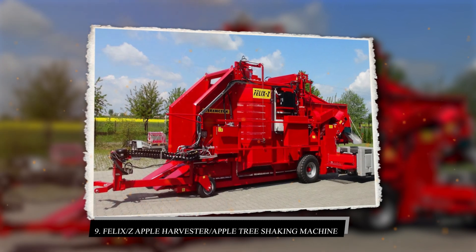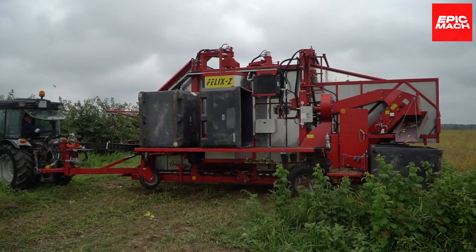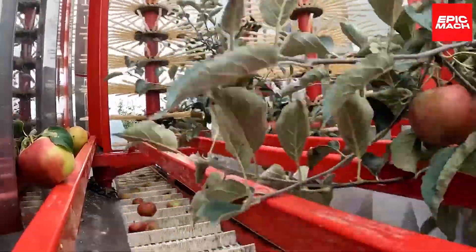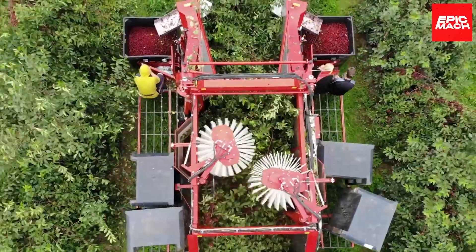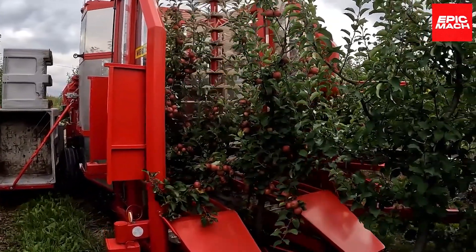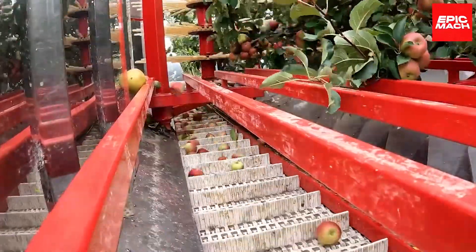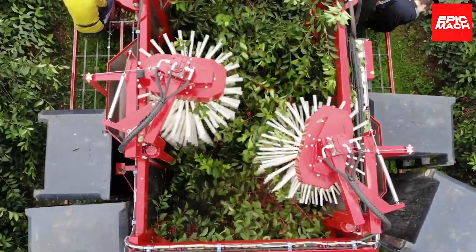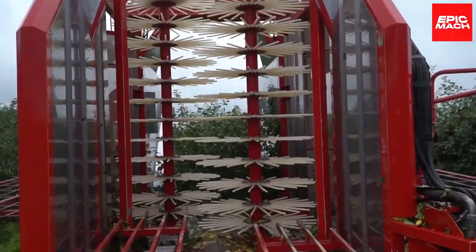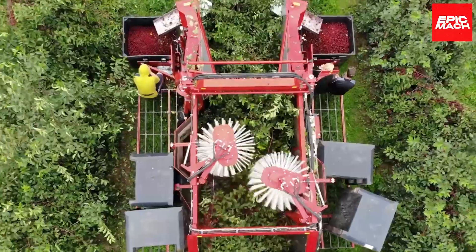9. Felix Z Apple Harvester. Shaking trees with care, the Felix Z Apple Harvester collects fruit without bruising or damage. Its hydraulic-powered shakers gently detach ripe apples into waiting receptacles. An adjustable trellis system conforms to orchards of different shapes and sizes. The Felix Z prevents fruit loss while maintaining premium quality. The harvester head actively adapts to match tree canopy volumes for thorough picking, and a remote camera system allows the operator to closely monitor picking.